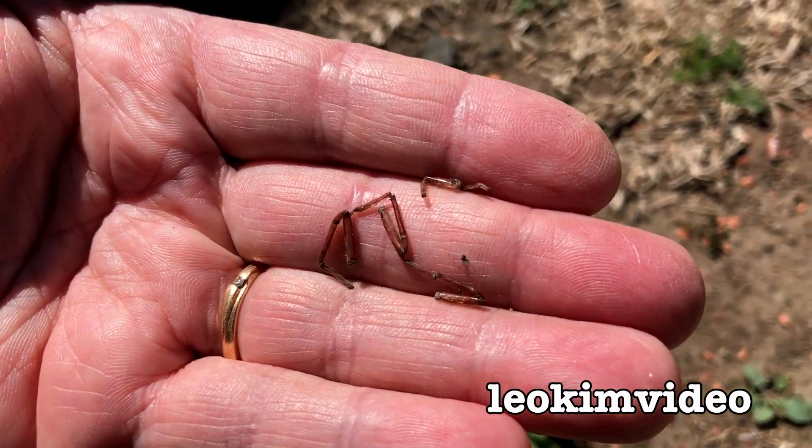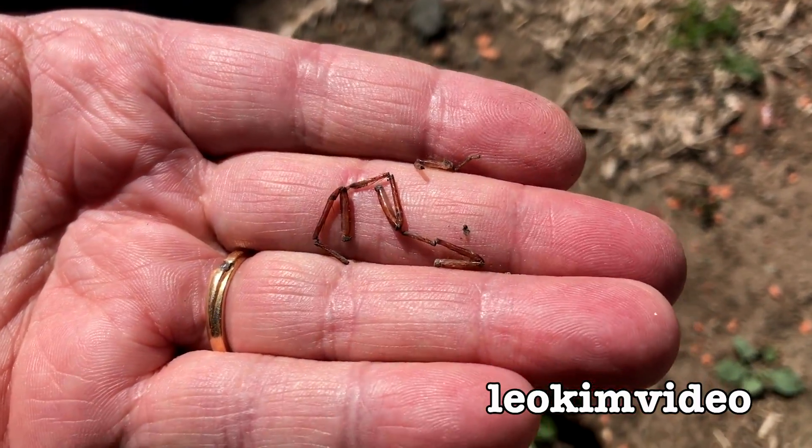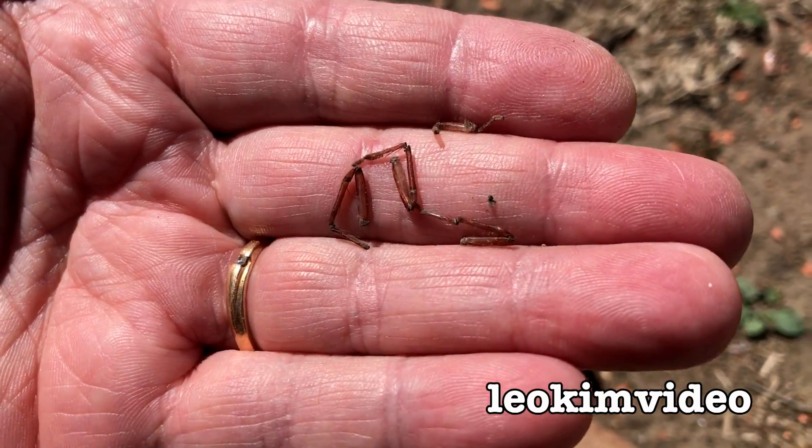I know you're going to say: but Leo, those wonderful huntsman spider legs — what are you going to do with those? Well, they can also feed the critters in the garden, and I've got an example of those going on right here.